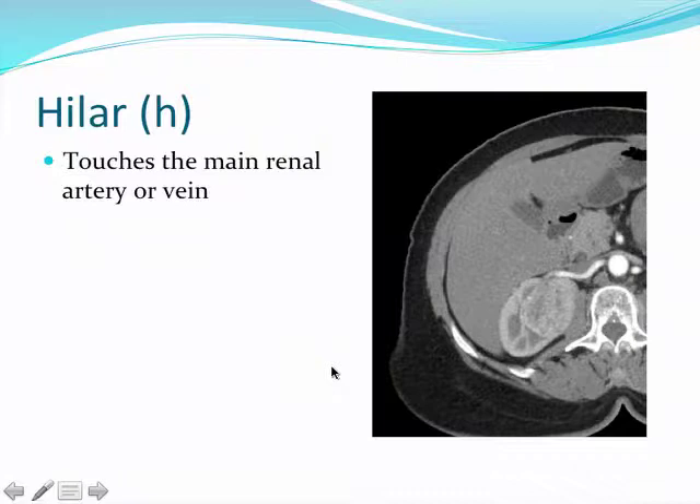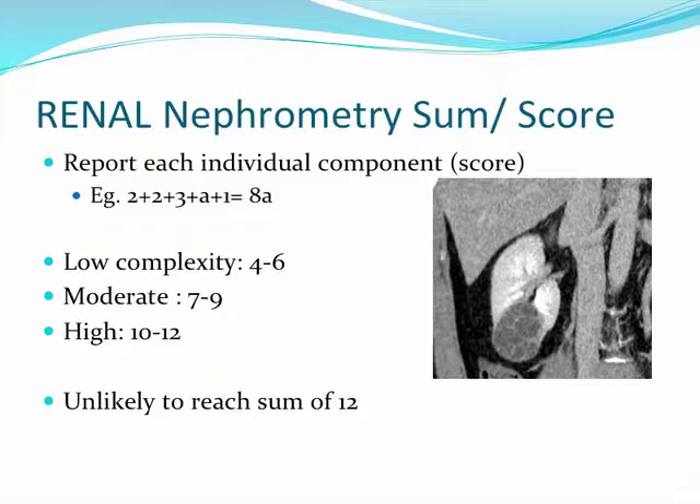The nephrometry sum and score is analogous to a Gleason sum and score. You can total all components together to get a number between 4 and 12. When reporting the score, it's best to report each individual component along with the total and an A, P, or X designation for anterior/posterior. Tumors are grouped as low complexity (4–6), moderate complexity (7–9), or high complexity (10–12). A sum of 12 is unusual as it denotes a mass that is 7 cm or greater and completely endophytic.